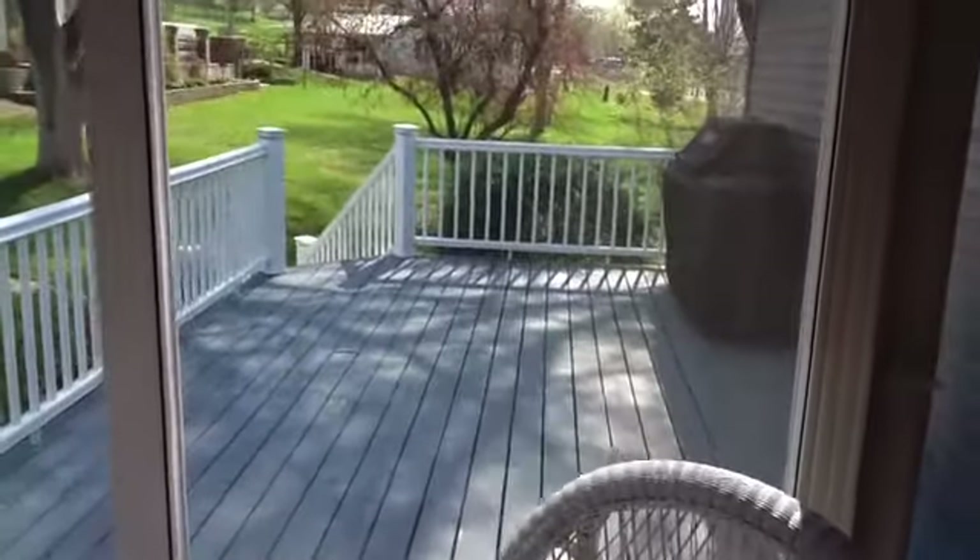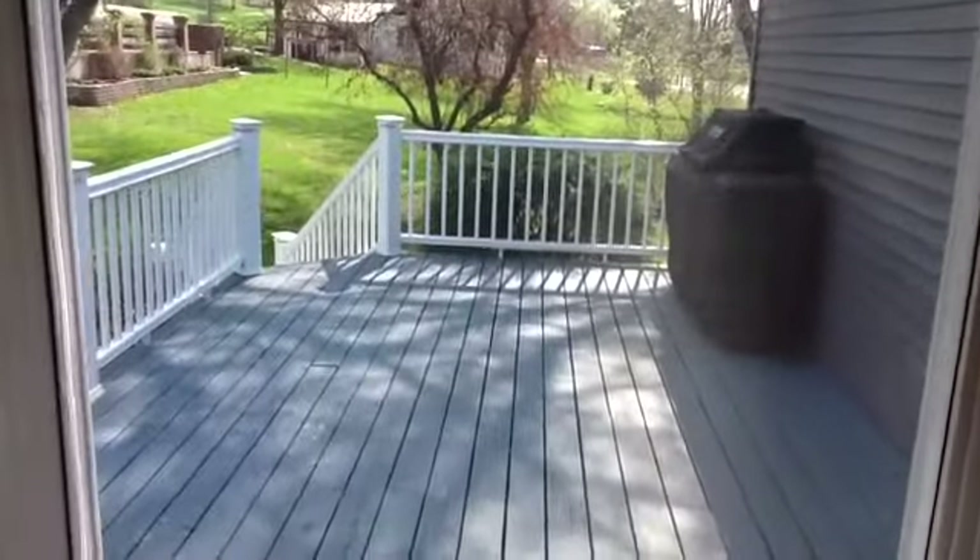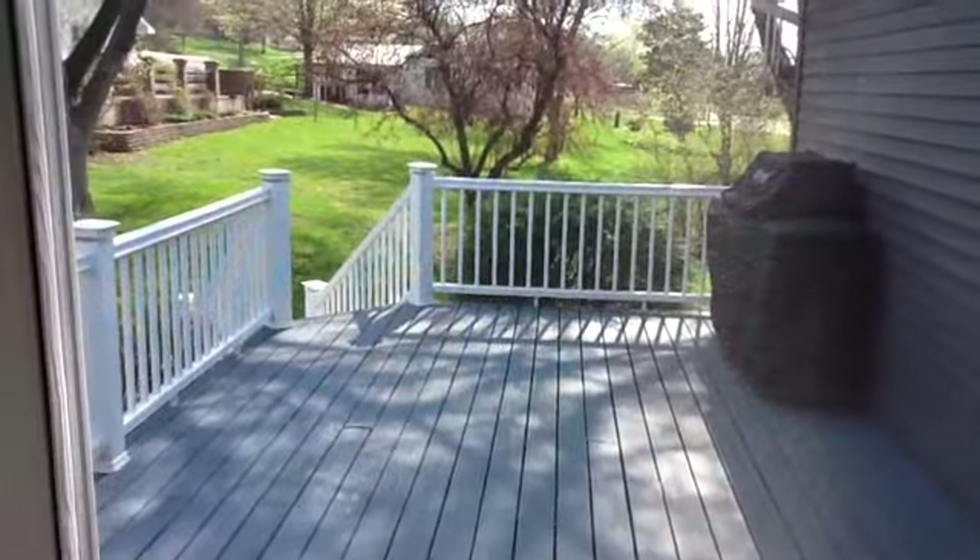And then of course we have this extra large deck with no maintenance railing, perfect for entertaining.